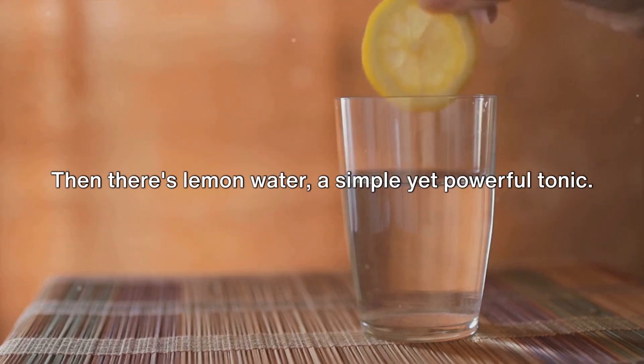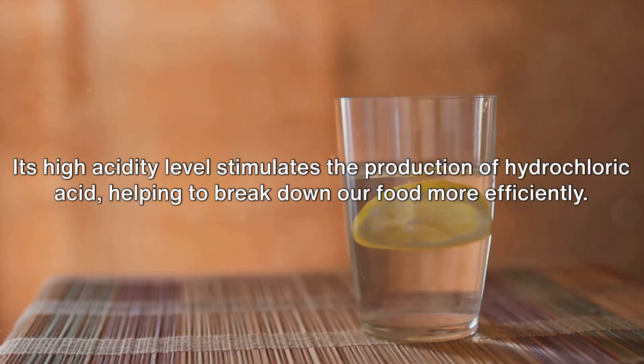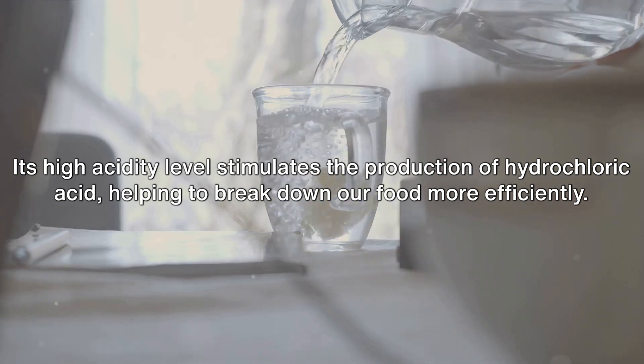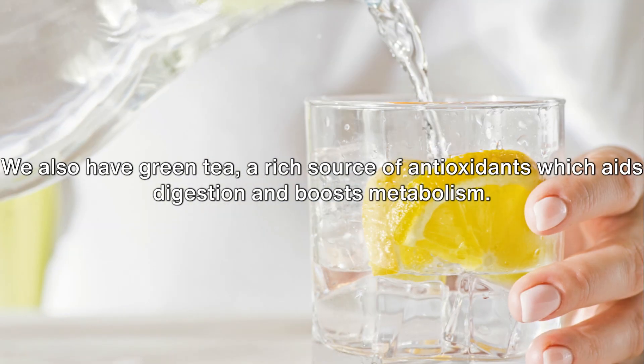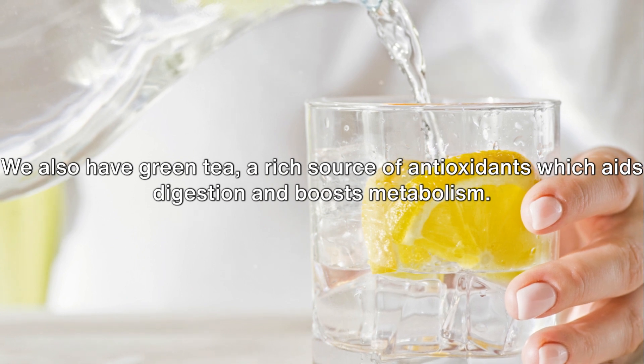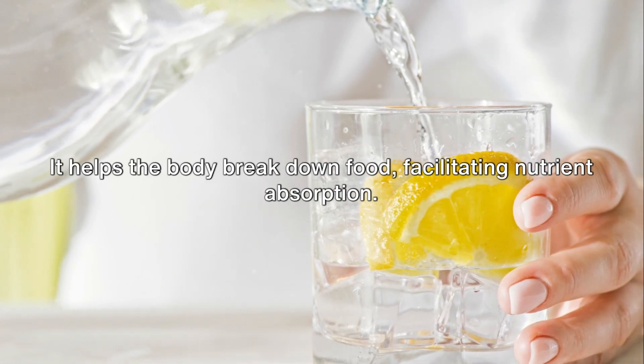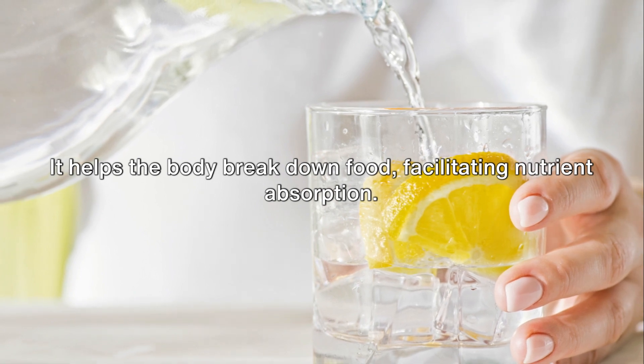Then there's lemon water, a simple yet powerful tonic. Its high acidity level stimulates the production of hydrochloric acid, helping to break down our food more efficiently. We also have green tea, a rich source of antioxidants which aids digestion and boosts metabolism. It helps the body break down food, facilitating nutrient absorption.